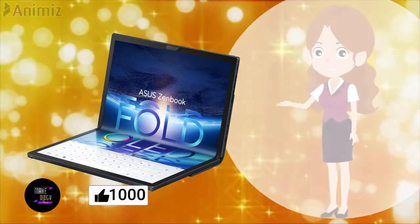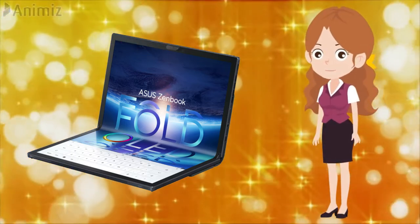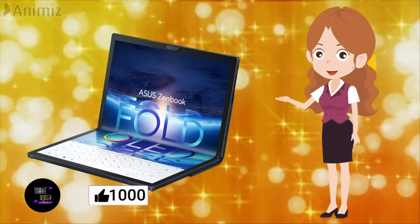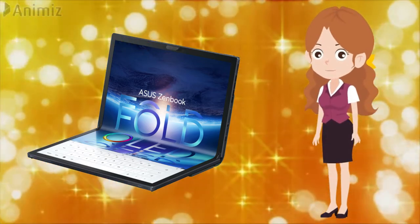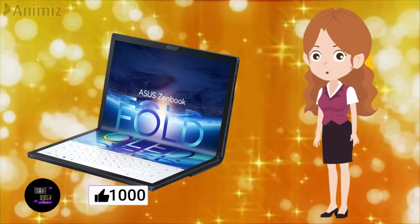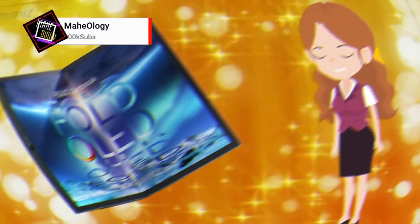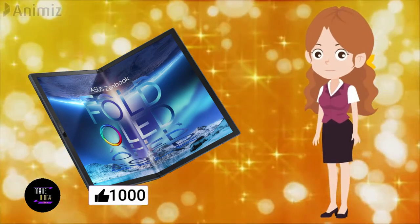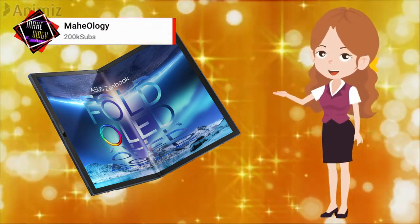The bundled Bluetooth keyboard is an essential part of the ZenBook 17 Fold OLED experience. It's slim and light, the keys have good travel and aren't very noisy, and the trackpad works decently well. It attaches to the bezel magnetically. However, ASUS could have done a much better job here — it has a lot of flex and feels flimsy when typing in the docked state. I also wish it could charge when attached to the laptop rather than needing to be plugged in separately, as I often came back to a low battery warning. The keyboard also lacks backlighting, and the Bluetooth connection was a bit unstable even just a foot away, intermittently failing to register trackpad inputs.